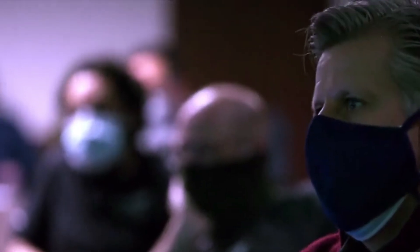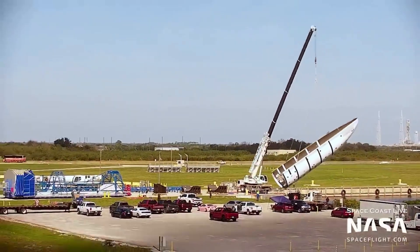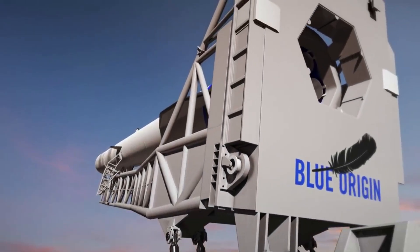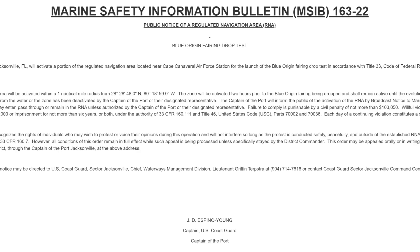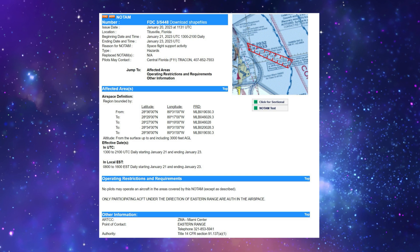Just last month, in December, Blue Origin began testing payload fairing recovery operations. The company placed the fairing half in the water, which floats. They then picked it up on a large crane and placed it on a stand. Finally, using two separate cranes, they flipped and twisted the fairing before being placed on a truck. Even more recently, only a few days ago, a Marine Safety Information Bulletin (MSIB) was published on January 17th, describing fairing drop test operations. A TFR for the operations accompanied it as well.